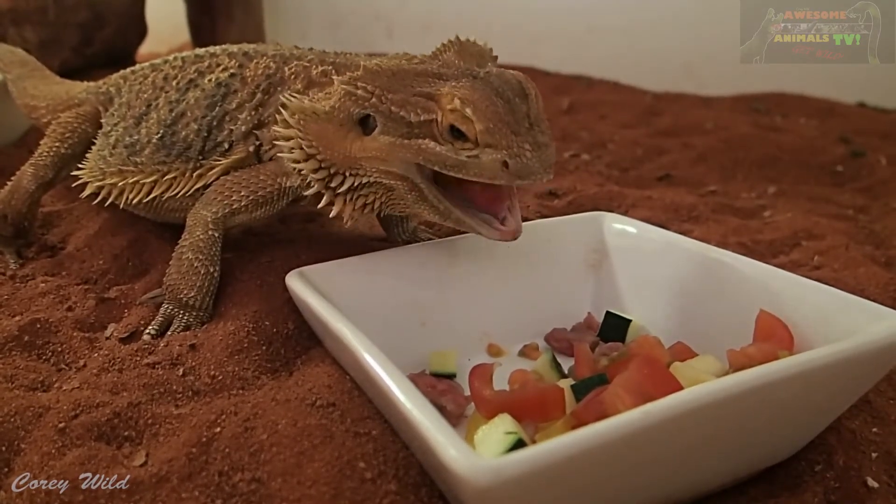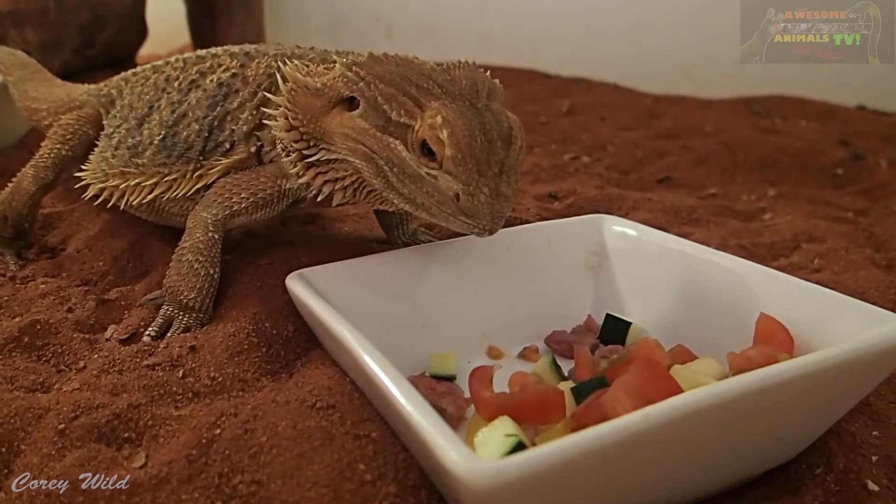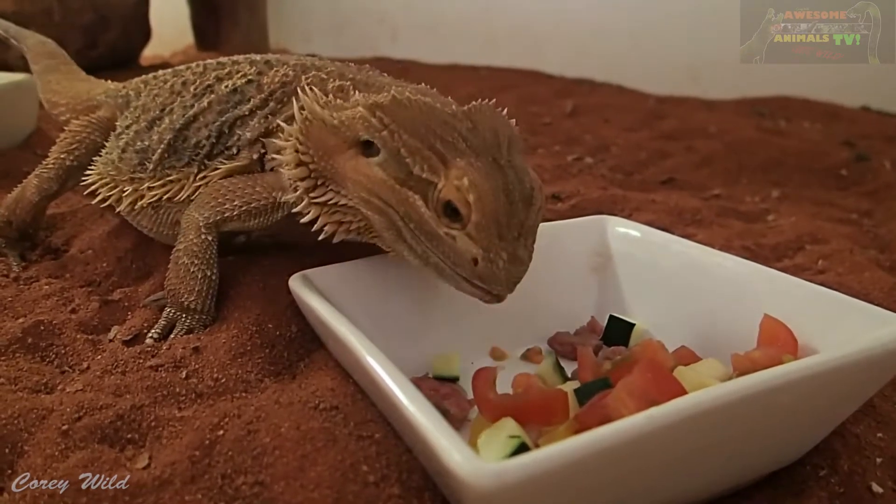They can also see in colour, which enables them to distinguish the different fruits and berries and bright coloured things that they can eat.